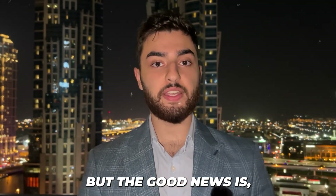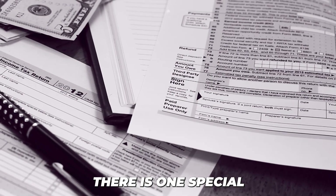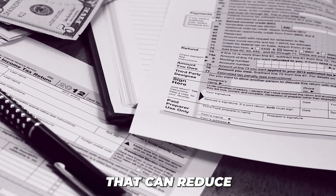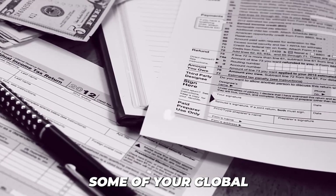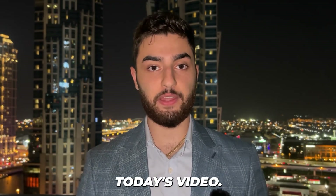But the good news is, if you're a US expat living abroad outside the United States, there is one special tax advantage that can reduce some of your global taxable income. And that's exactly what we'll be going over in today's video.